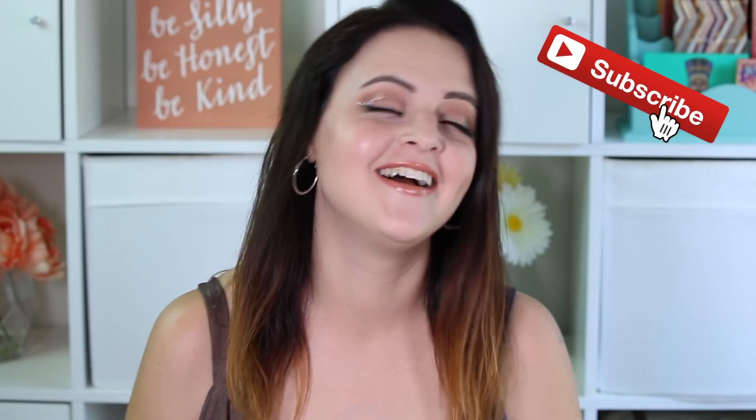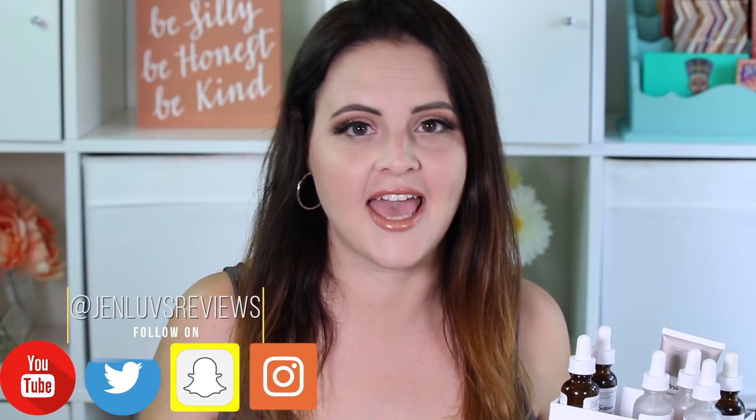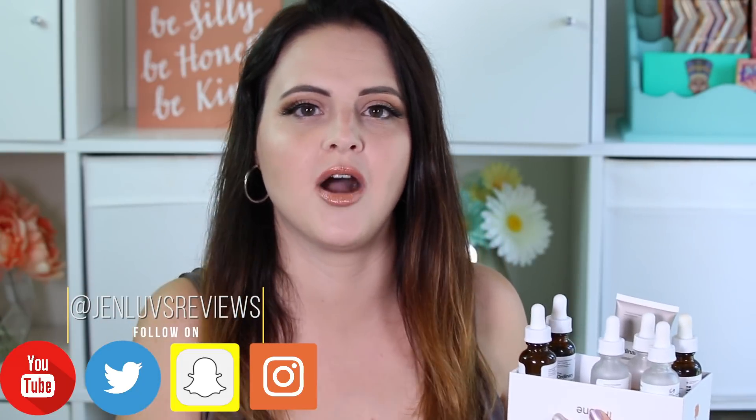Hello, my friends. Welcome to my review on The Ordinary by Deciem. I've been working on this review for a long time. I'm looking forward to sharing my thoughts with you. These products came into my life quite a while ago. I actually stopped using them quite a while ago, but I did write down my thoughts and feelings about them. I want you to take this as the perspective of an everyday consumer shopping for products on The Ordinary.